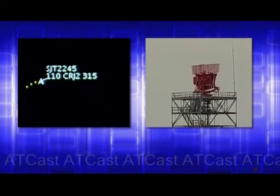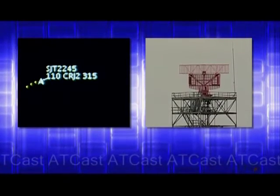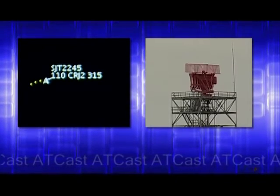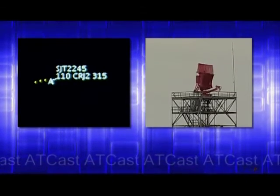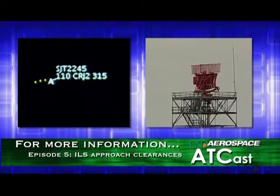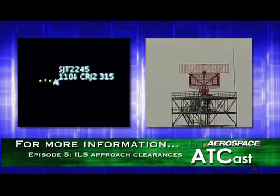The approach controller is sequencing Superjet with her other traffic. This involves vectoring the aircraft in order to put it in line with other traffic, and then turning it in preparation for an ILS approach clearance. ILS means instrument landing system, and it guides the pilots to the runway in reduced visibility conditions by means of radio signals that provide both vertical and lateral guidance.